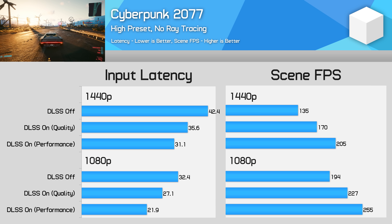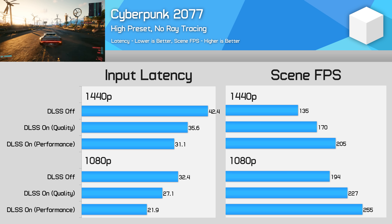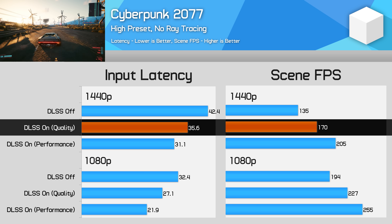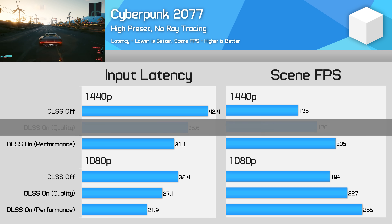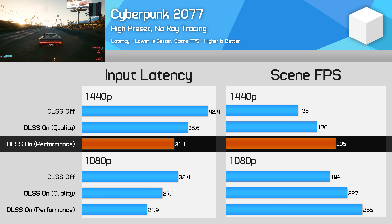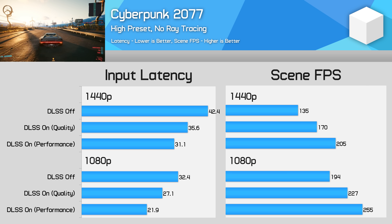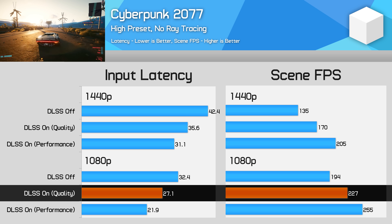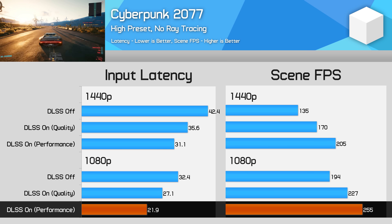In Cyberpunk 2077, we're once again GPU limited even though we're only testing with high settings and no ray tracing. At 1440p, using DLSS quality led to a 26% performance improvement and a corresponding 16% reduction to input latency. Using DLSS performance, we saw 52% higher frame rates for 27% lower input latency. The improvement to latency wasn't as high as the improvement to frame rate, but nevertheless DLSS was improving latency at 1440p. At 1080p we're not fully CPU limited, so once again DLSS did improve input latency, especially in performance mode where latency was noticeably reduced.